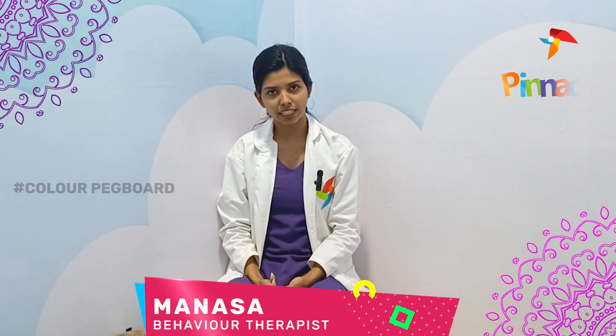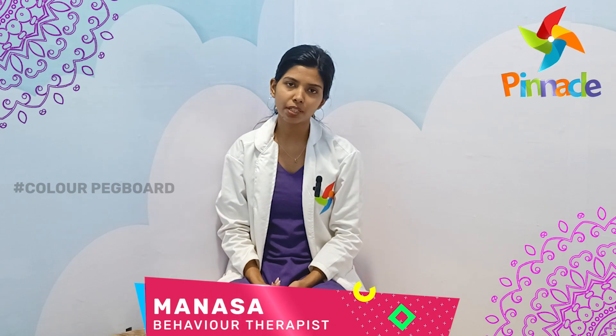Hello everyone, I am Manasa, a Behavioral Therapist at Pinnacle Blooms Network, B&D Network Facility — Asia's number one Autism Therapy Center.